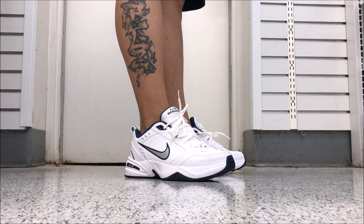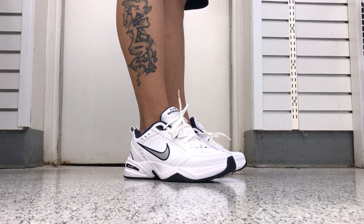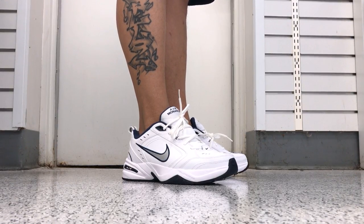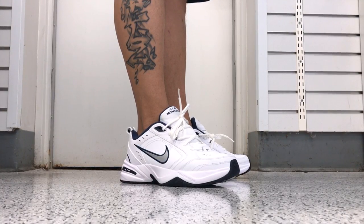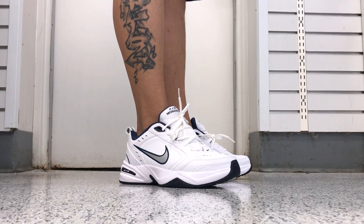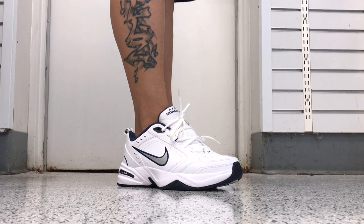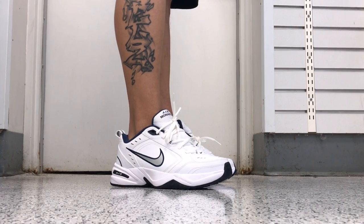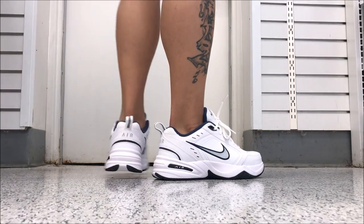Sneaker addicts, what up, it's your boy back with a brand new video. This is a video people have been requesting for honestly at least five years — the Nike Air Monarch. I wanted to try them on. I've never wore a pair of them. I do not like this shoe — no offense if you're watching for a review — it's just not my style. But this is one of the best selling Nike shoes of all time, if not the best. I want to give you guys an on-foot look. It's the Sneaker Addict channel. I've reviewed basically every Nike shoe you can think of except this one.